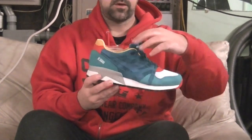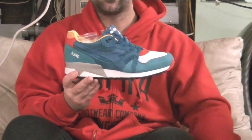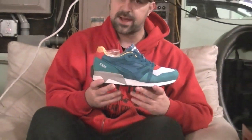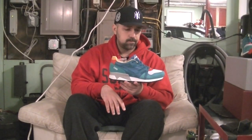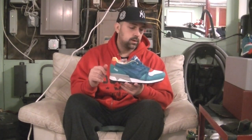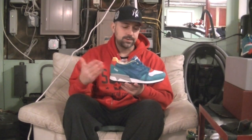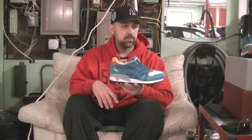So there you go. Every Diadora — go down in size. Don't go up, go down. At least a half size. These run a little bit big. I went down a half size and it fits perfect. I have a little bit of room to wiggle in, but it's not so much that I need to go down a full size. So definitely go half size down with any Diadora N9000 that you pick up.